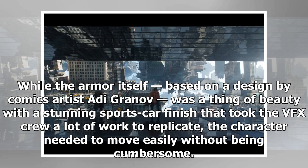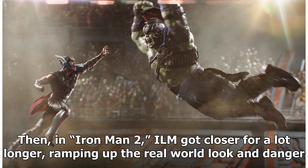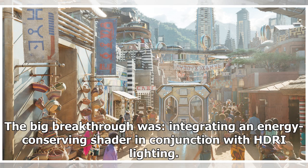The character needed to move easily without being cumbersome. Downey often wore only part of the armor, with the rest completed in CG using motion capture and animation to make the character look appropriately super heroic. Then, in Iron Man 2, ILM got closer for a lot longer, ramping up the real-world look and danger. The big breakthrough was integrating an energy-conserving shader in conjunction with HDRI lighting.